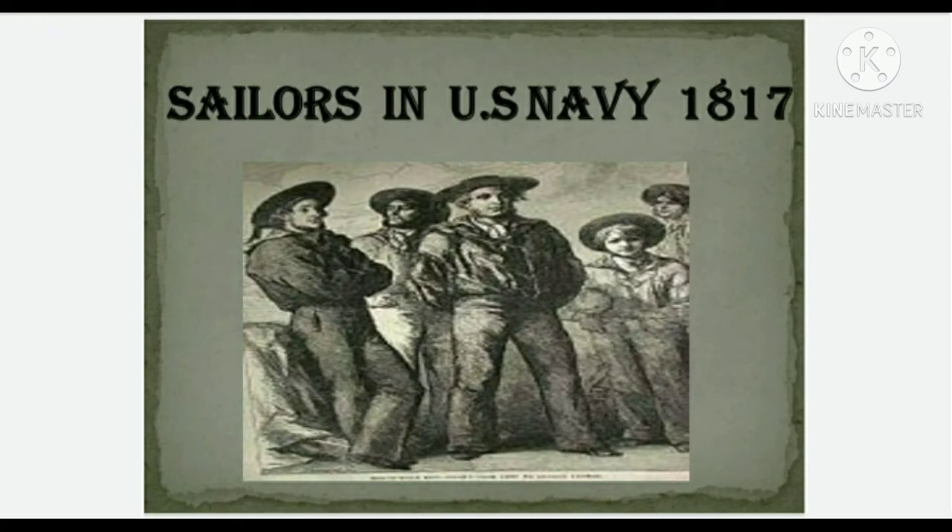Bell bottom pants have actually been traced back to the 17th century, when wide leg pants were intended to be practical uniforms for boat workers. The pants were then introduced to sailors in the U.S. Navy in 1817, and they still rock wide leg pants to this day. The extra loose fabric offered by the bell-shaped legs serves as a safety measure — in the instance that a man fell overboard, he could easily take his pants off and allow the wide bottom to inflate with air and be used as a life preserver.